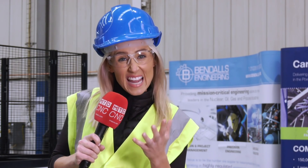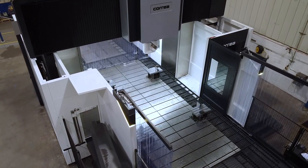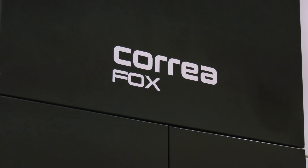If you're investing in a machine where the table is 6 metres in length, it's a pretty sizeable investment. We've travelled up to Bendel's Engineering to find out why they have just purchased the Correa Fox 60.